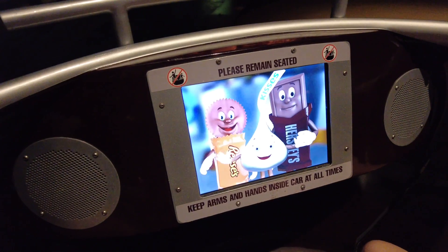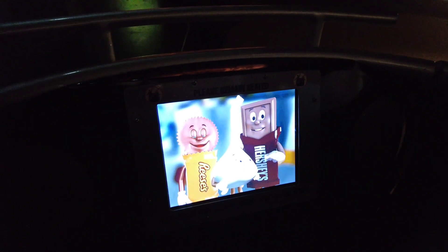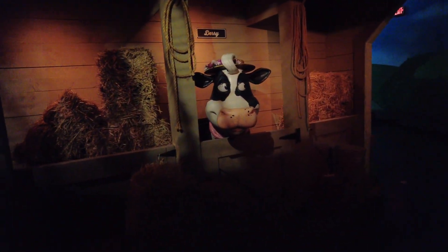We're in the ride now. Safety announcement plays: 'Hey everyone, welcome aboard the Hershey's Chocolate Factory Tour. For your safety, please remain seated with your hands and feet inside the vehicle at all times. We're on our way to the Hershey's Chocolate Factory — your guide will meet you at the entrance. See you inside!'